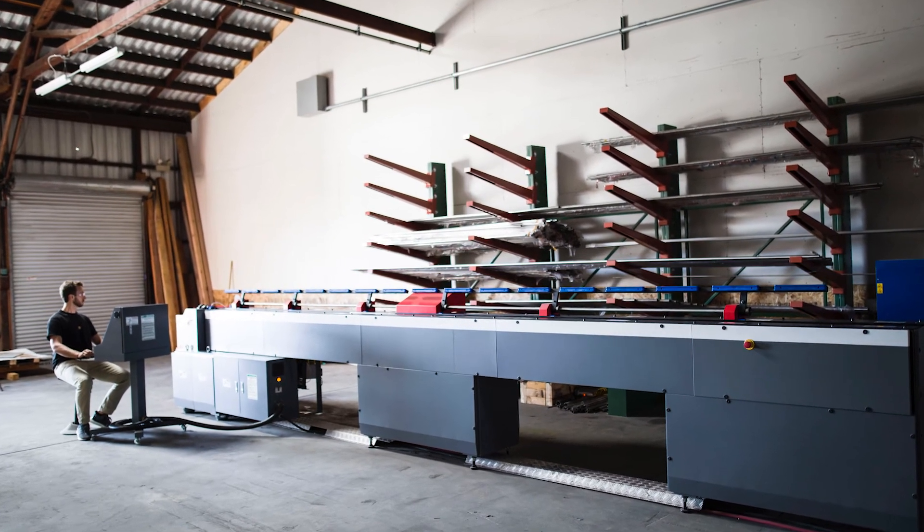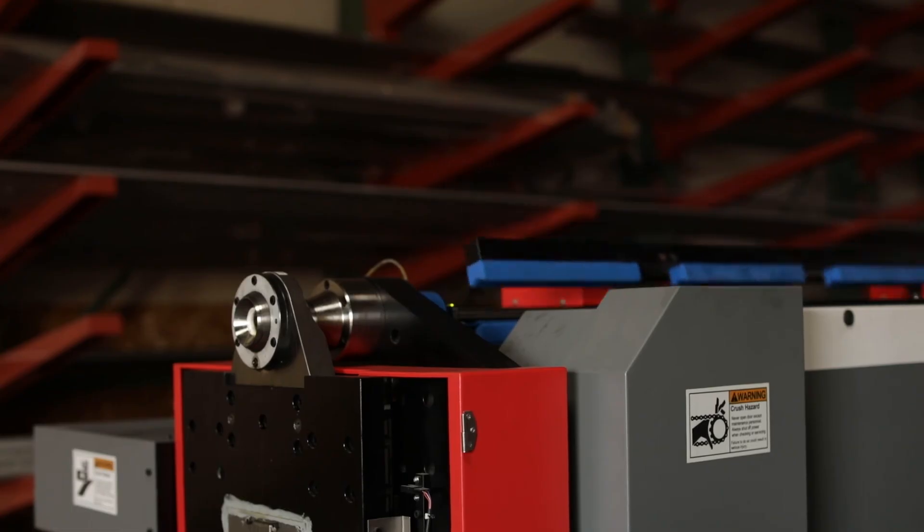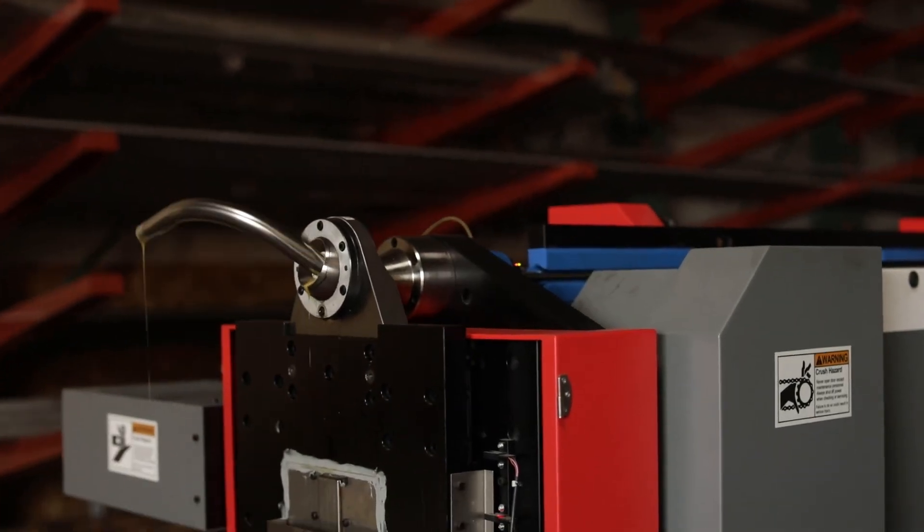If you think the Nissan Pipe Bender is right for your company, just reach out to us. We'll prototype your parts and you can decide if the machine is right for you.